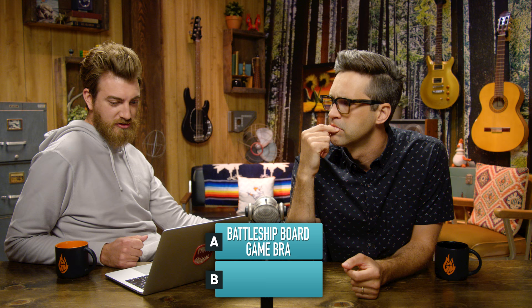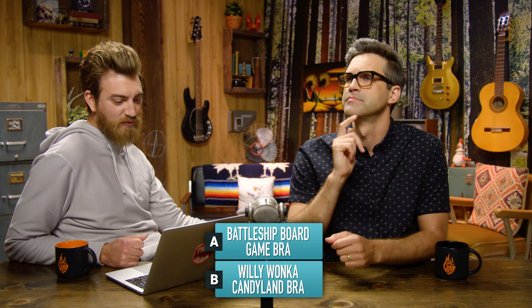Which one of these is right? You're on a roll, by the way. Battleship Board Game Bra, which is encrusted with a plastic grid with white and red pegs and features two battleships on the cups. Or the Willy Wonka Candyland bra, iced with swirls of taffy and a big lollipop for a splash of sweetness.